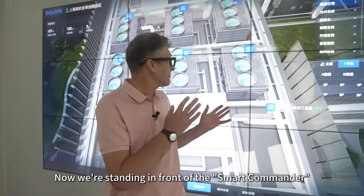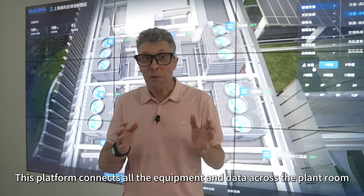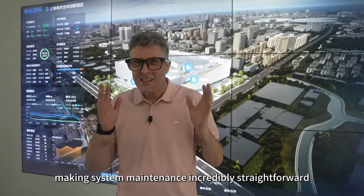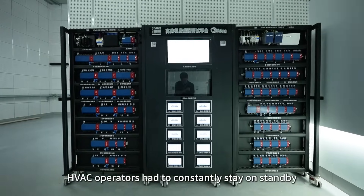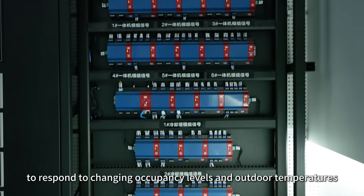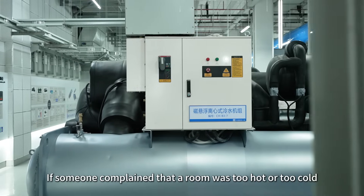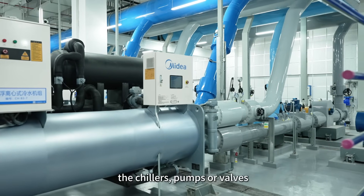Now we're standing in front of the smart commander — the energy management system. This platform connects all the equipment and data across the plant room, making system maintenance incredibly straightforward. In the past, HVAC operators had to constantly stay on standby to respond to changing occupancy levels and outdoor temperatures. If someone complained that a room was too hot or too cold, they'd have to rush over to manually adjust the chillers, pumps or valves.